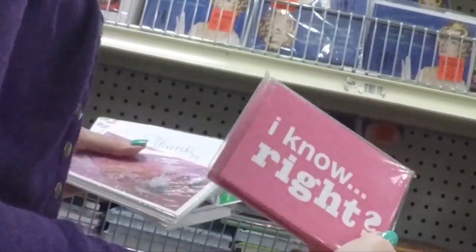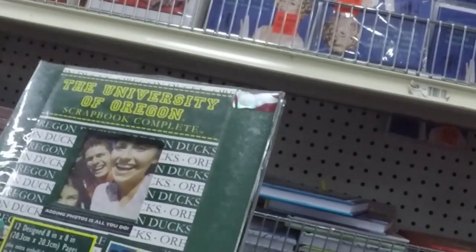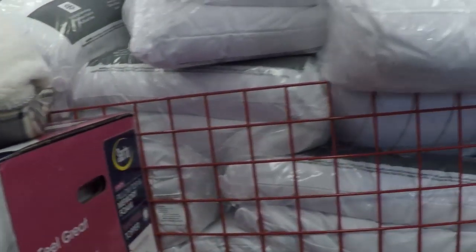Cards, funny cards — 99 cents, can't beat that, right? Hallmark note cards — $1.99 I think. University of Oregon. This is where my GoPro decided to stop on me and I didn't realize it.